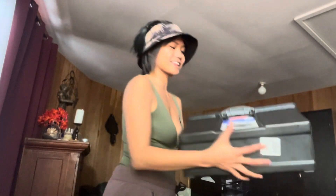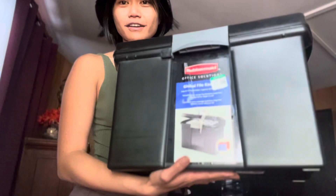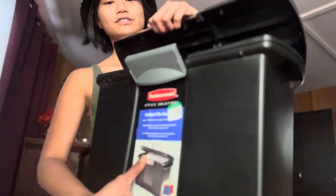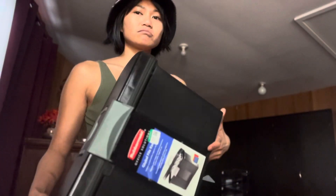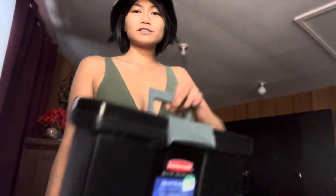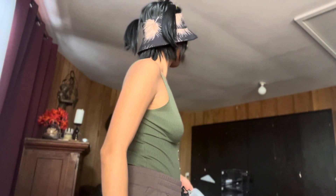Starting off with a Rubbermaid container — it's a file keeper, $5, workable latch, feels sturdy. I think this would be good for sentimental items, papers you want access to, or even materials — like just having a kit. It's so cute too. When you take it off, it could honestly be fashion.